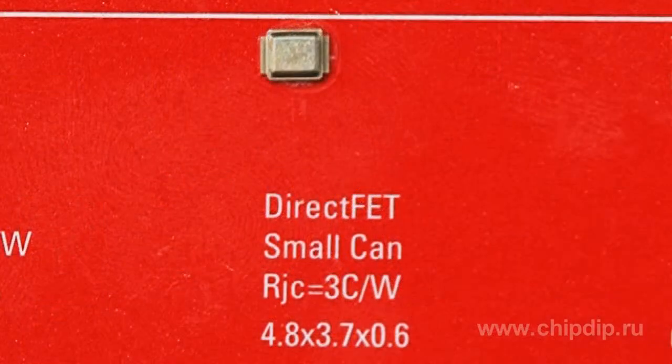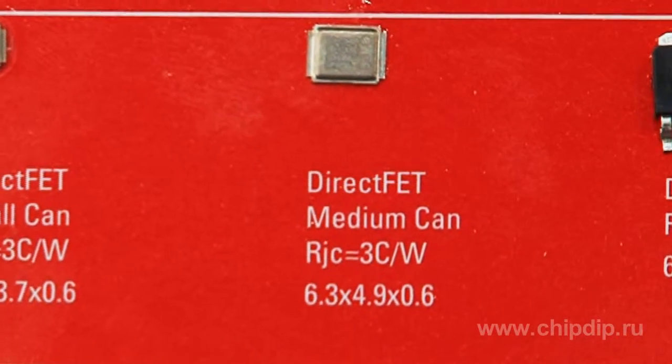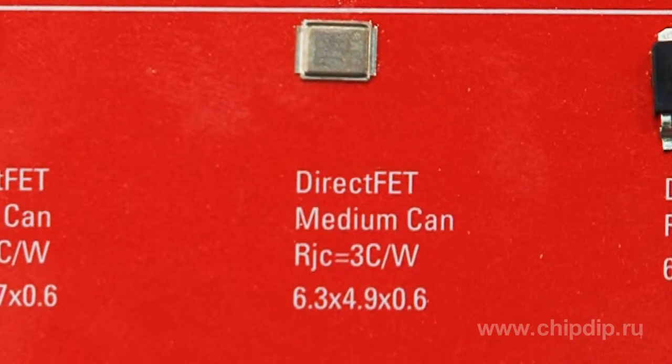The control MOSFET IRF6811S is available in a small package (small can), while the synchronous MOSFET IRF6894M with a built-in Schottky diode is offered in a medium-size package (medium can). Both transistors are designed for a voltage of 25V.